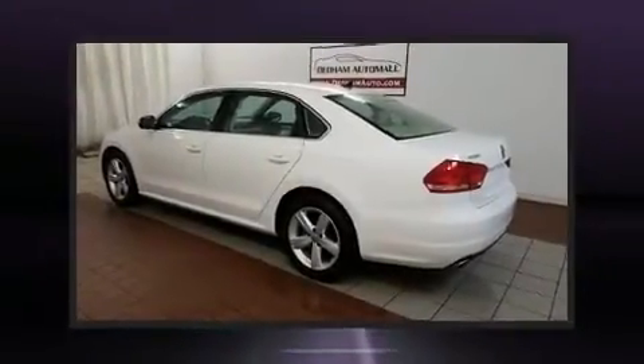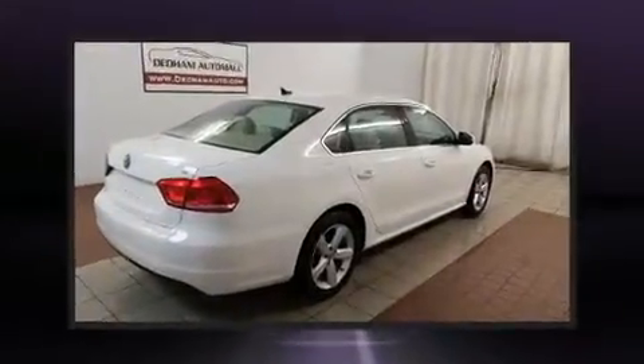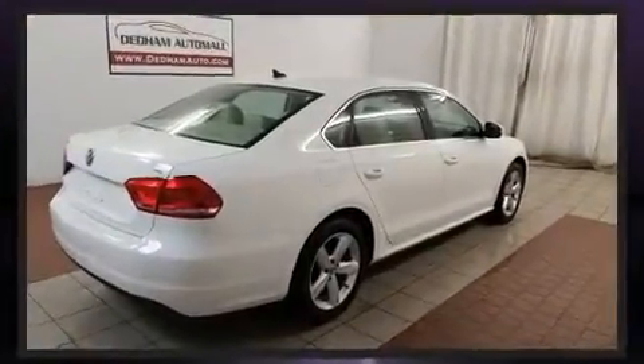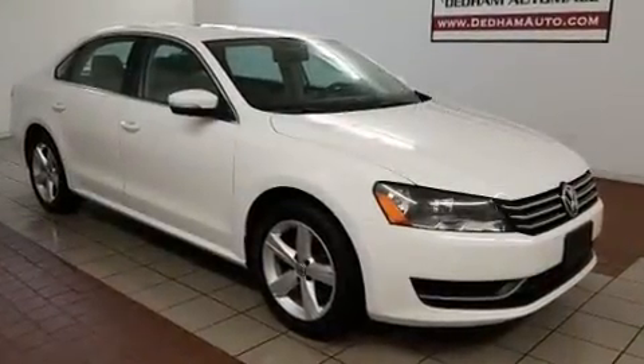Discerning drivers will appreciate the 2013 Volkswagen Passat. With less than 40,000 miles on the odometer, this four-door sedan prioritizes comfort, safety, and convenience. It features a front-wheel drive platform, an automatic transmission, and a 2.5-liter five-cylinder engine.